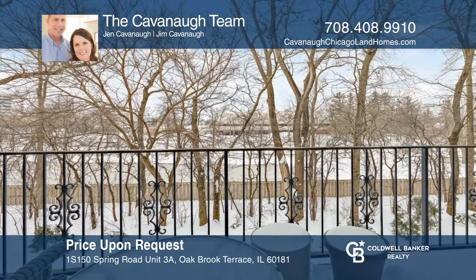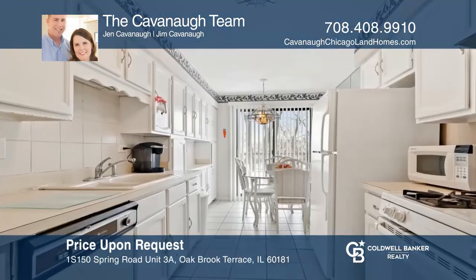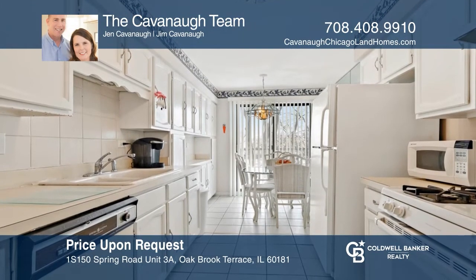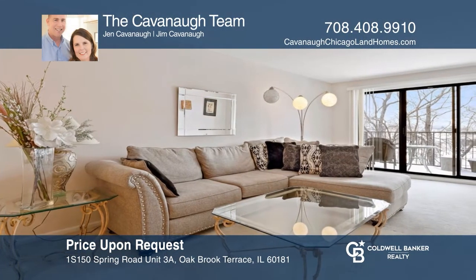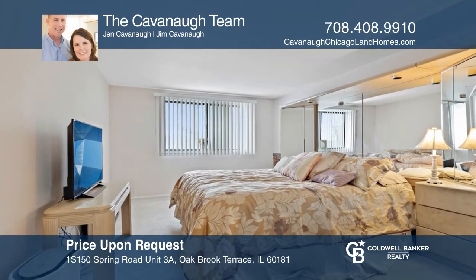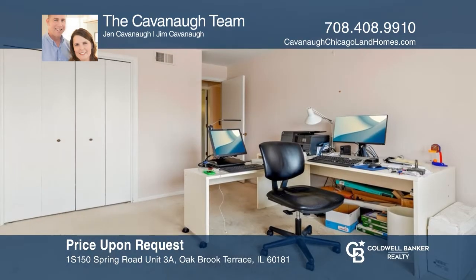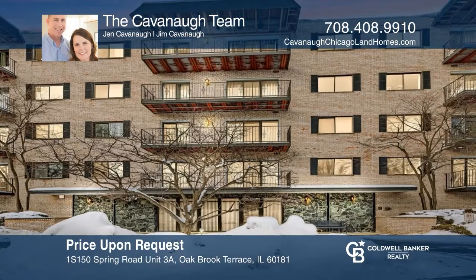Spacious and sunny, this two-bedroom, two-bath unit has a living and dining room combination with loads of light and a balcony. The eat-in kitchen has plenty of cabinets and access to the balcony. The master bedroom hosts a large walk-in closet. There's one underground deeded parking space. This unit is priced to sell — schedule a tour with the Kavanaugh team today.